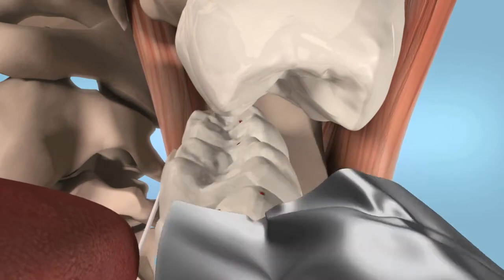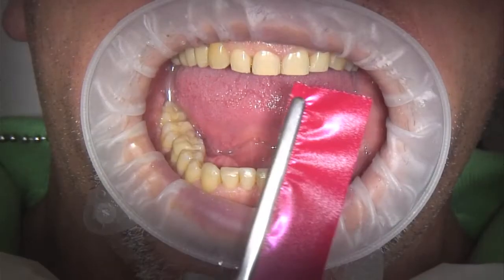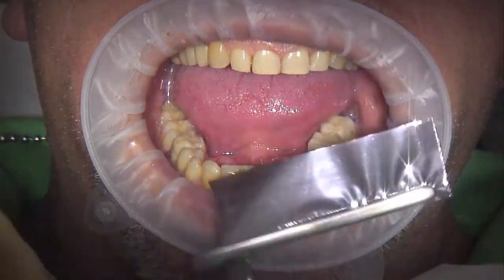The film is anti-static because of the metallizing of the film. One side of the film is metallic and the other side is color coated.